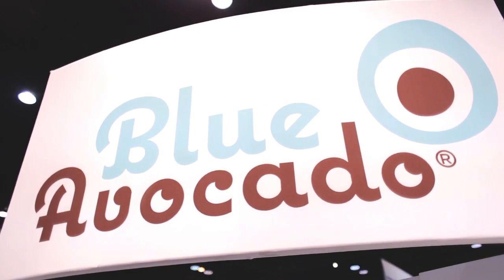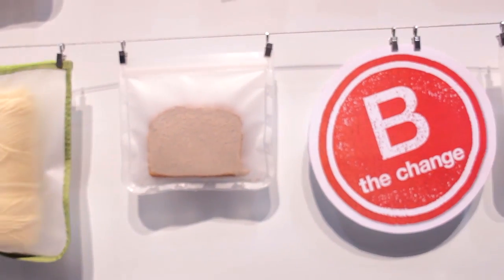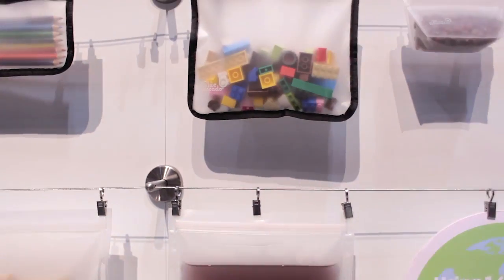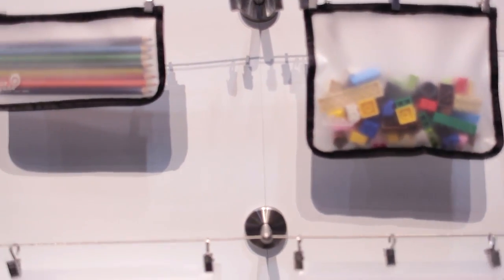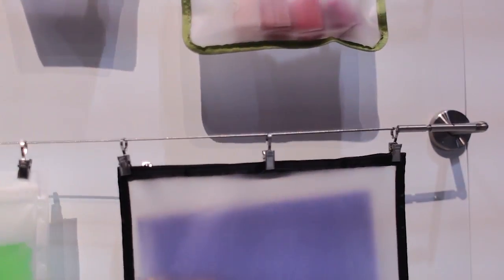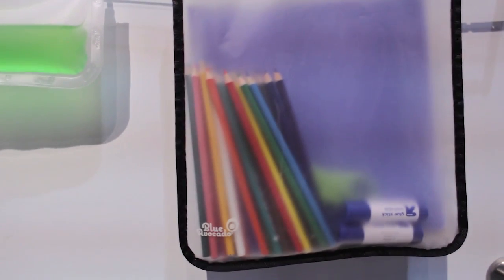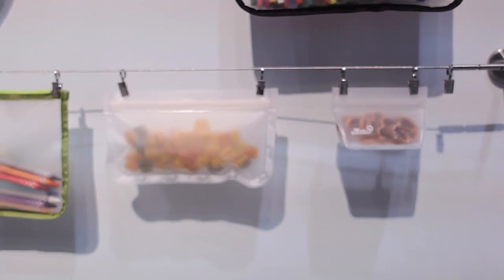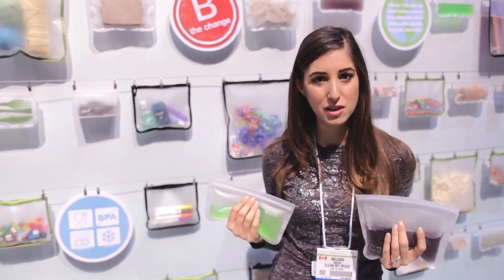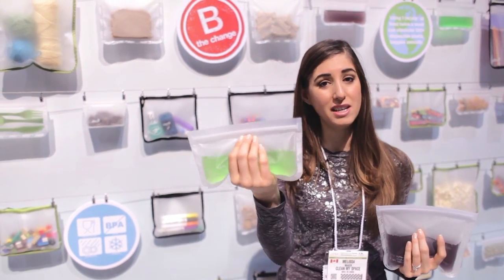This is Blue Avocado and this is the Rezif Seal, a reusable snack and sandwich bag. As you can see from the wall behind me, you can use them for so many things — from snacks to craft supplies. These bags are PVC, BPA, and lead free, top-rack dishwasher safe, and made from a PEVA material. I love them because they're easy to clean, reusable many times over, and perfect for carrying snacks instead of disposable bags or hard containers.